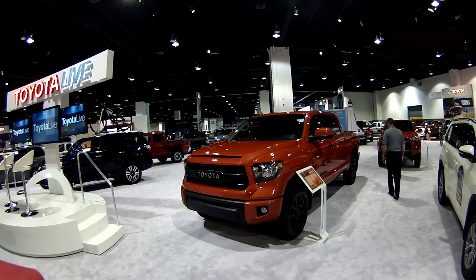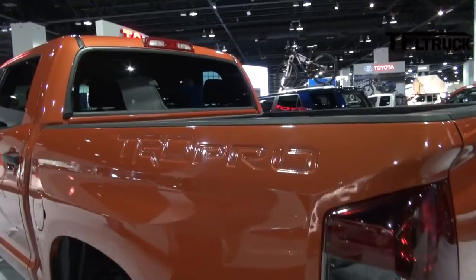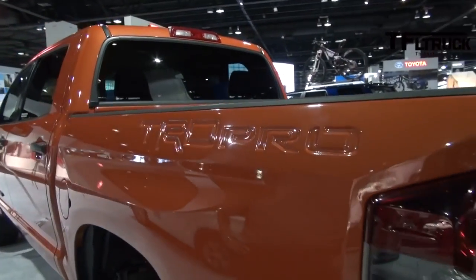Have you raced them? I have not personally. You've got the TRD Pro stamped into the side — that's pretty cool.